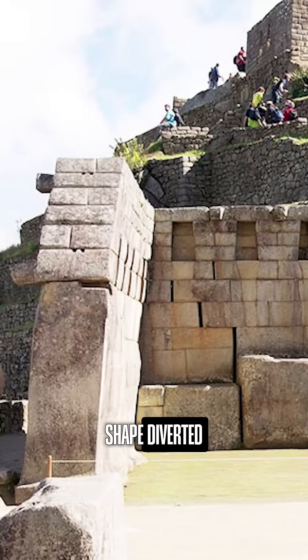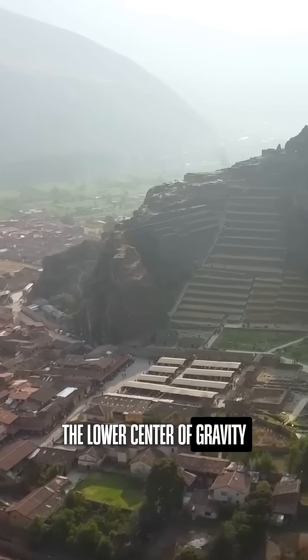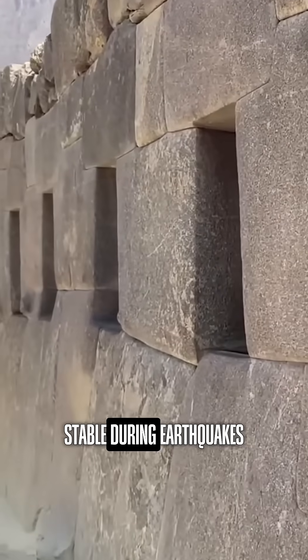This trapezoidal shape diverted weight to the sides, reducing pressure on the interior and dissipating seismic energy. The lower center of gravity made buildings extraordinarily stable during earthquakes.